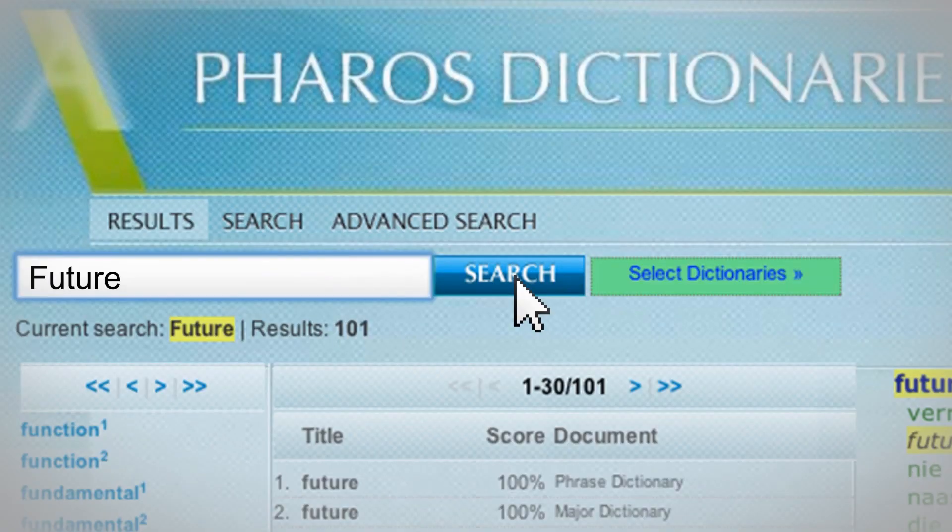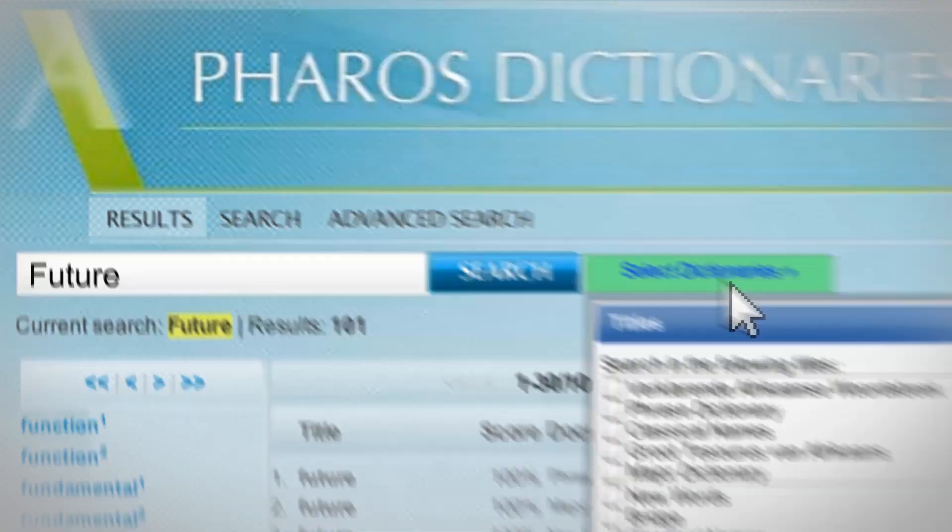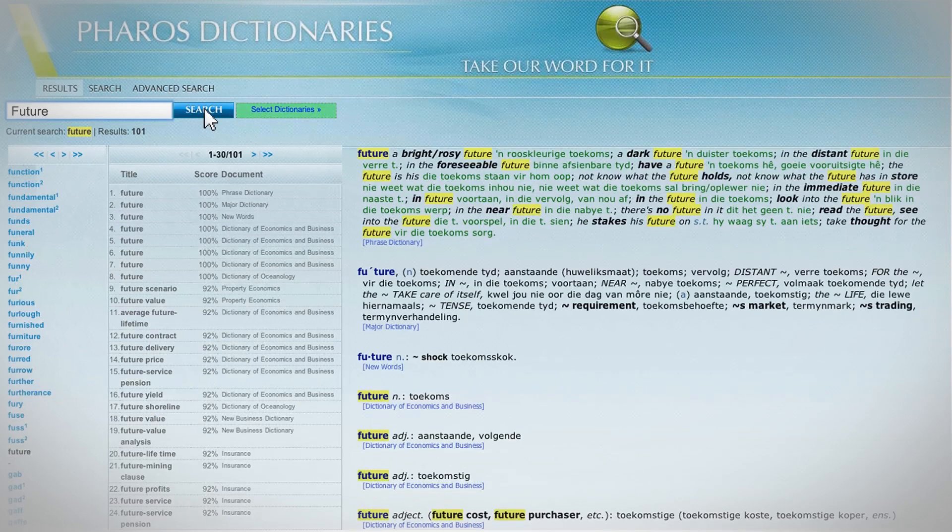You can also refine your search to specific dictionaries by selecting the preferred dictionaries from the drop-down menu. The specified results will then appear on screen.